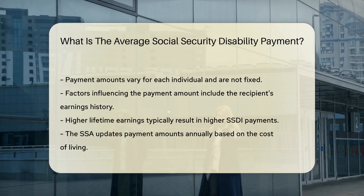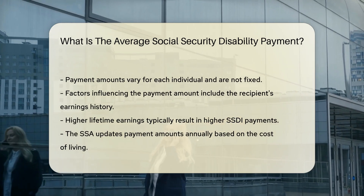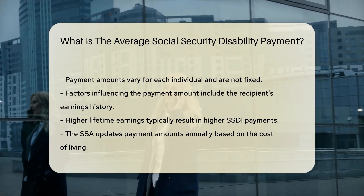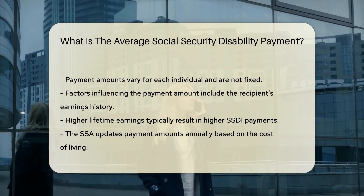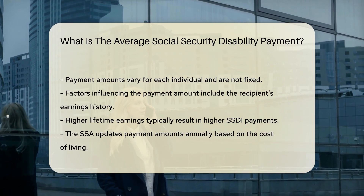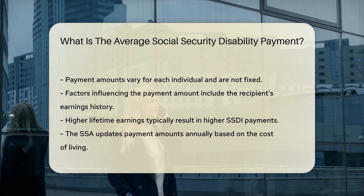The SSA uses a formula to calculate the monthly payment. The payment varies for each individual — it is not a fixed amount. Factors influencing the amount include the recipient's earnings history; higher lifetime earnings generally result in higher payments. The SSA updates the payment amounts annually based on the cost of living.